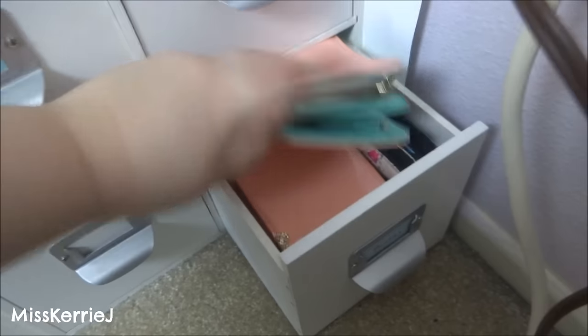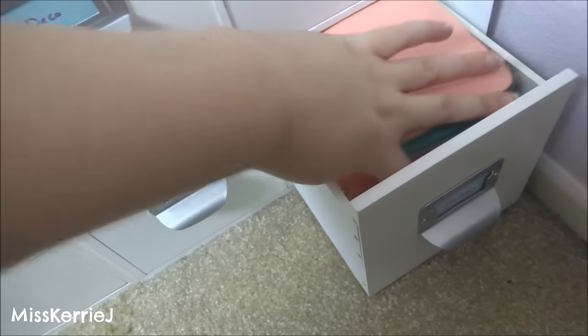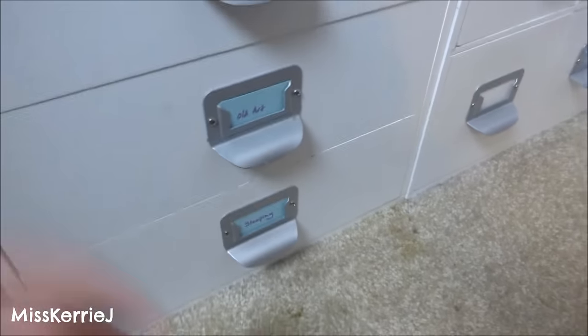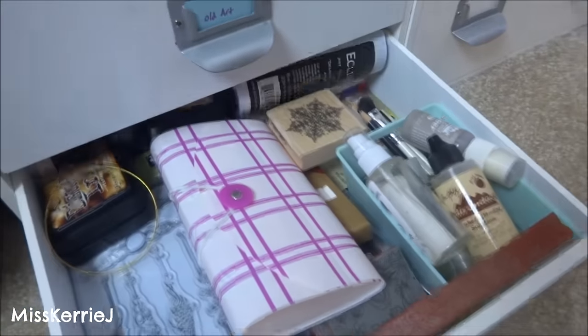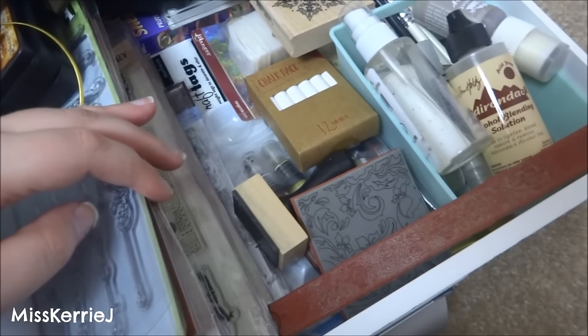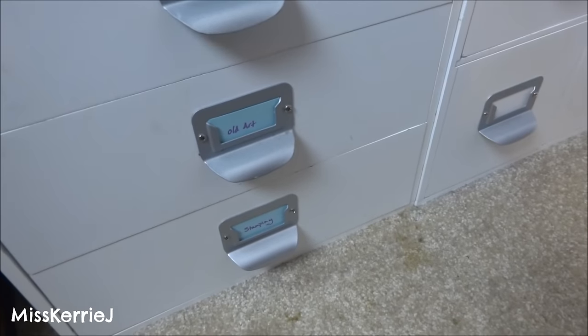This is my wallet drawer — it has old wallets and like pencil pouches and stuff in it. This bottom drawer still has stamping stuff in it just like it did last year, so there's chalk and just like clear stamps, and there's paints and inks, and my extra masking tape is in here. This drawer is actually really hard to close now because there's so much stuff sitting on top of it.